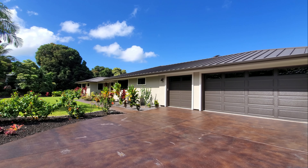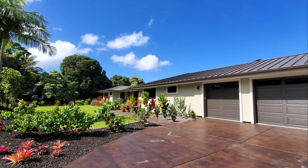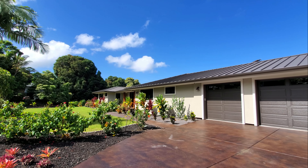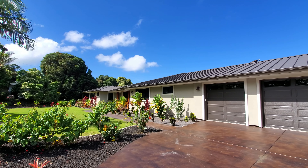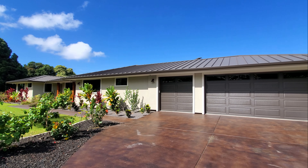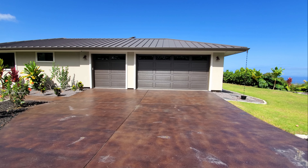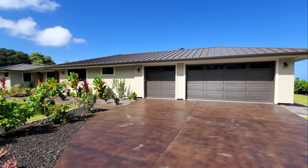This is a relatively new build. We got dual primary suites, really big great finishes inside and out, great views, pool, privacy — I don't know what else you could ask for. I'm going to show you the outside of the property, the inside of the property, my three favorite things about the property, and the one thing I would change if it was mine. Let's get started.